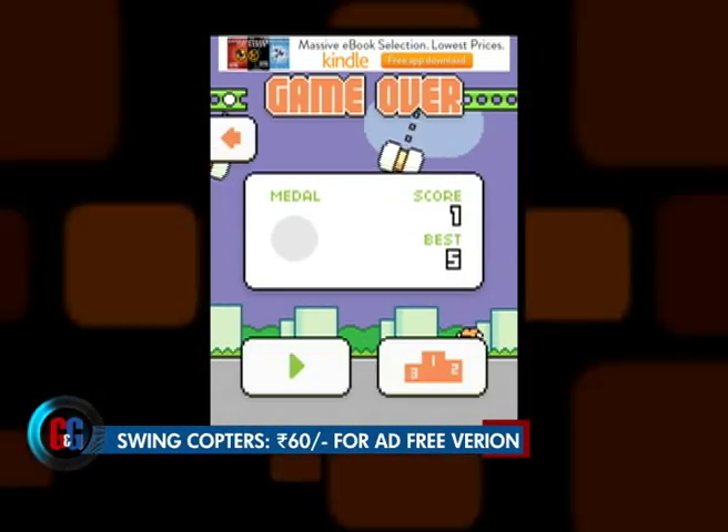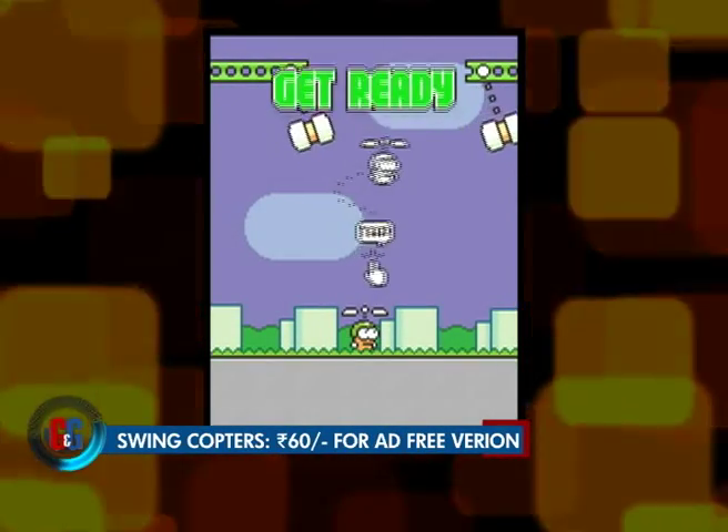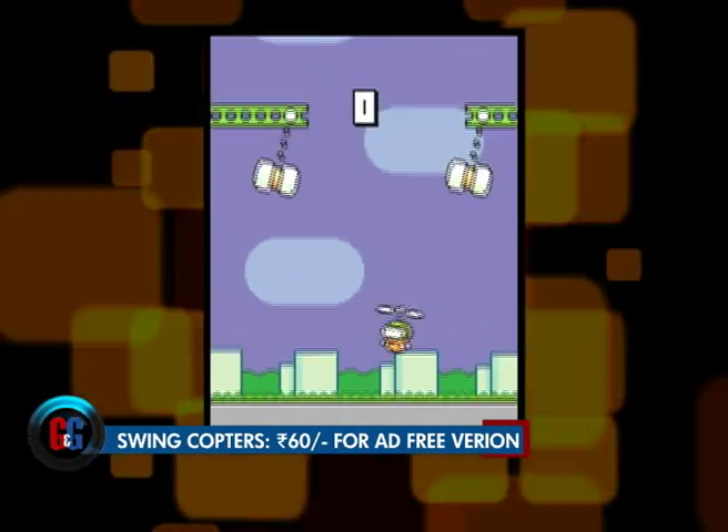Swing Copters is available as a free download with ads, or for 60 rupees for an ad-free version.